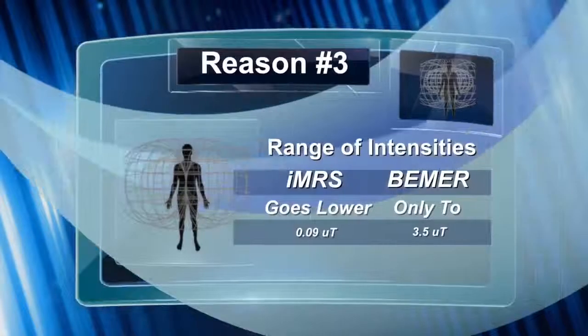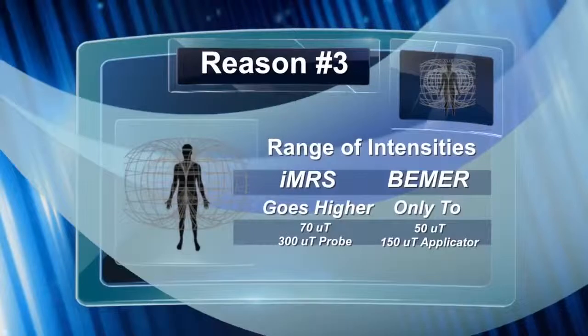Point number three is that the IMRS has a better range of intensities — it goes down lower for chemically sensitive, electrosensitive, or very sick people. The IMRS goes down to 0.09 microtesla on the lowest setting, while the Beamer only goes to 3.5 microtesla, which is just a little high for sensitive people. The IMRS also goes higher on the highest setting: up to 70 microtesla on the full body mat versus 50 for Beamer, and up to 300 on local applicators versus 150 for Beamer.